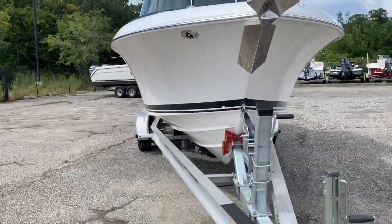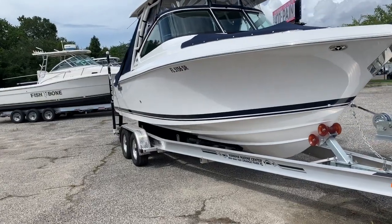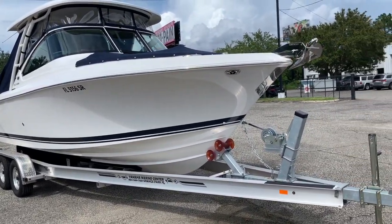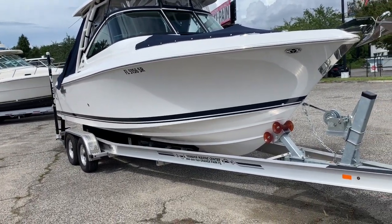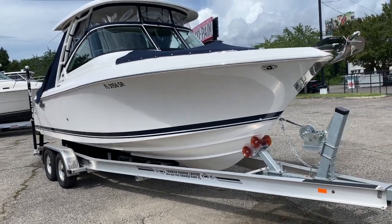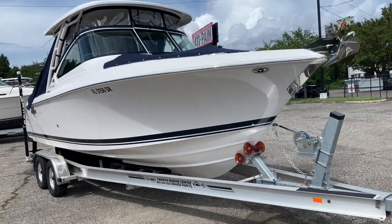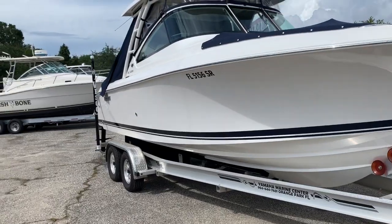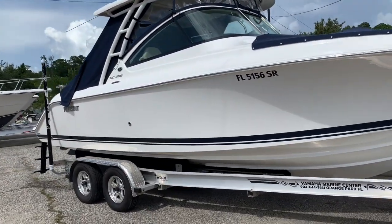Why is this one special? Because it's a 2020 Pursuit Dual Console 235. A gentleman came in and bought it about three months ago, enjoyed it so much he came back and bought the 26-foot version. First service is complete, which was done at 20 hours, and there's about 50 hours on the clock now, so it shouldn't need anything for quite a while.